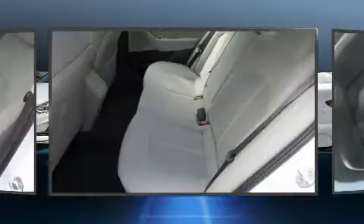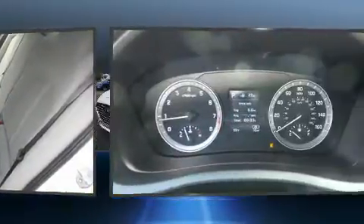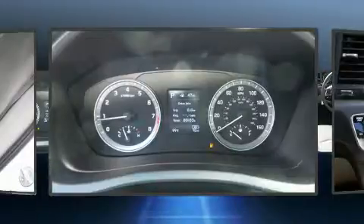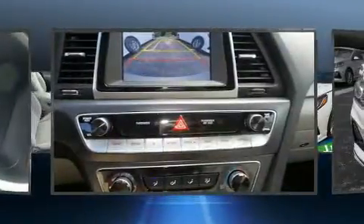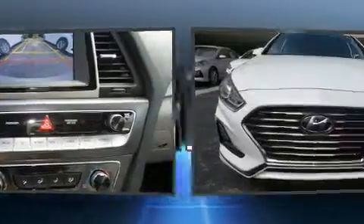Comfort and convenience were prioritized within, evidenced by amenities such as a trip computer, a blind spot monitoring system, lane departure warning, remote keyless entry, and air conditioning.